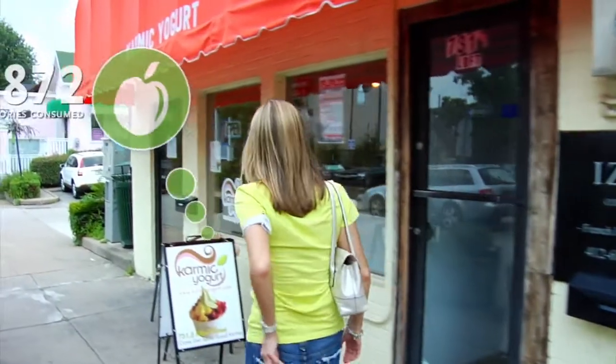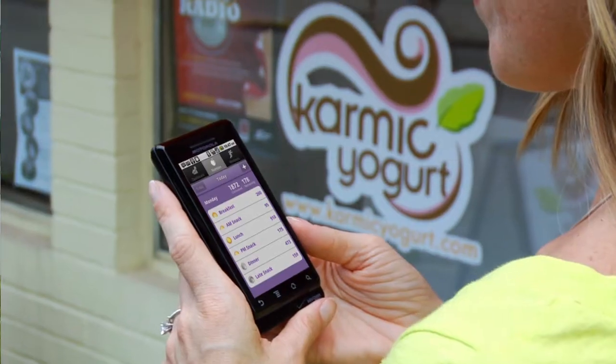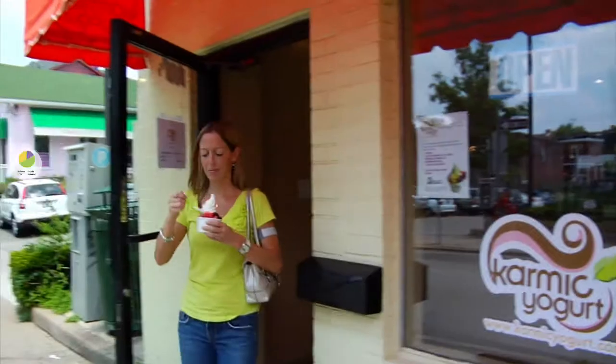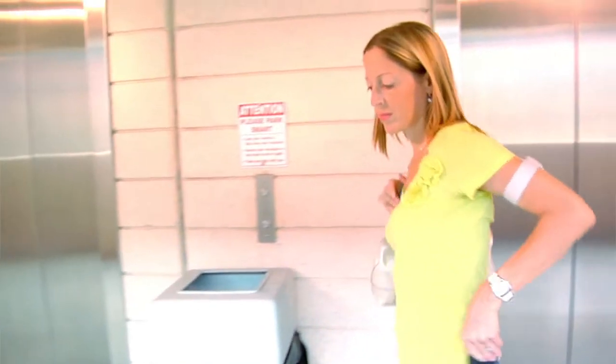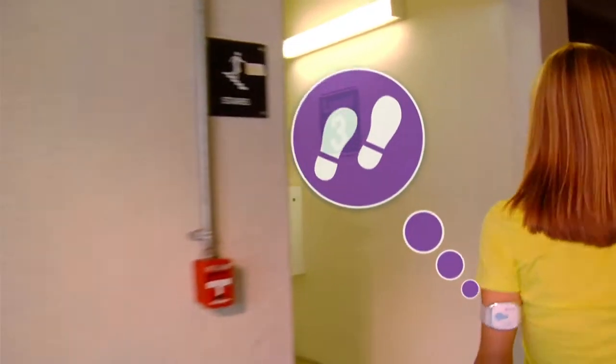The system will help you track your nutrition with the integrated, easy-to-use food log that also gives you a nutritional breakdown of your diet. Plus, the system gives you additional info on your moderate and vigorous activity levels and your daily steps.